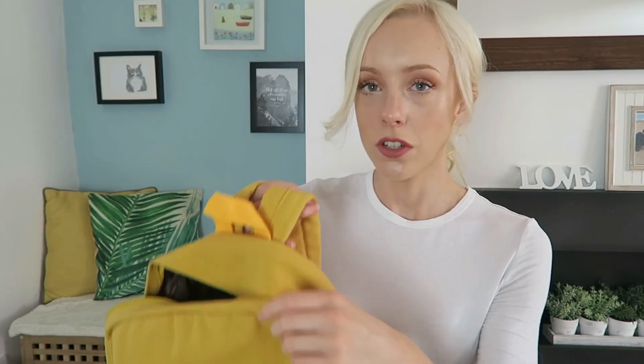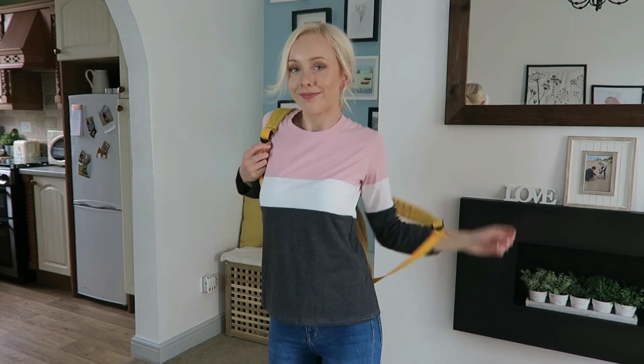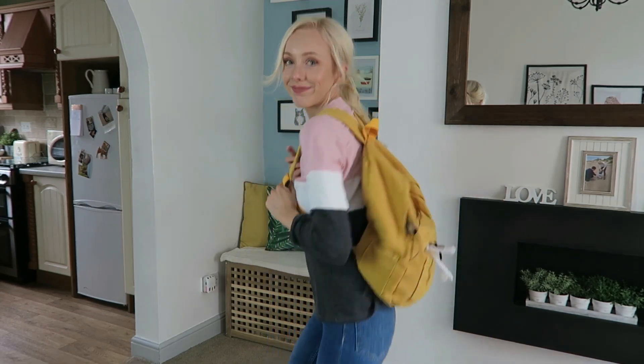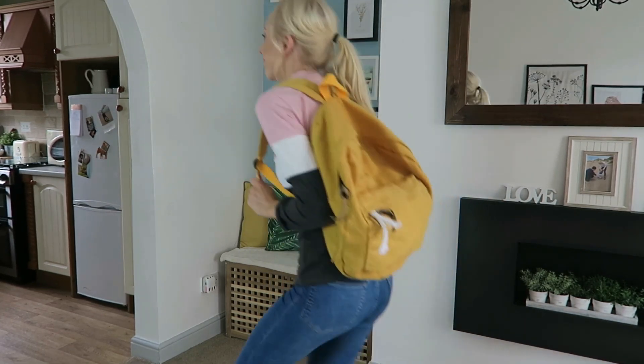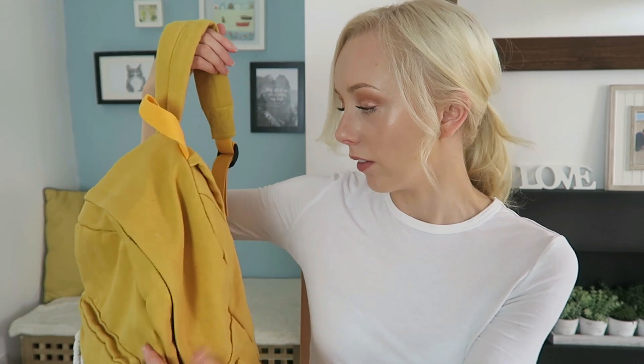Believe it or not, that's not everything — I got two bag things. You might have seen on an Instagram post where I was talking about how I'd accidentally bleached my hair instead of using a hair dye. I got this yellow bag — it's just a plain mustard colored rucksack. I'm finding that I'm wearing rucksacks a lot more nowadays, so it's just quite a funky bag. I thought — yellow mustard, why not? I had nothing yellowy mustard.